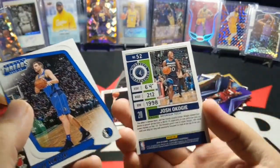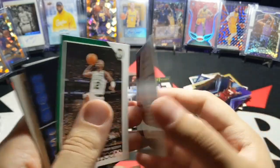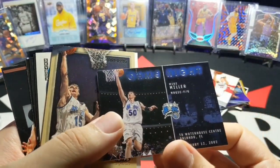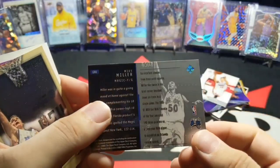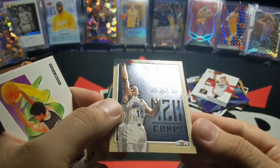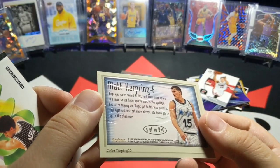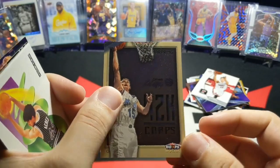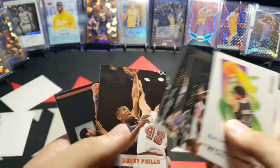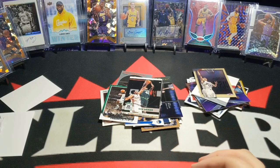Josh Okogie. Dirk. Jason Williams, back with the Heat — SP. Game Night — Mike Miller. Then — oh, what is this? That looks really nice. I think it's a Y2K card. It's a Matt Harpring. Yeah, that's what it is. Pretty nice card. And a Vin Baker rookie. All right, so that's pretty much it for that.